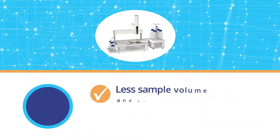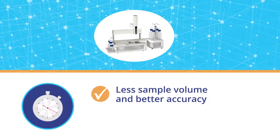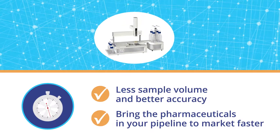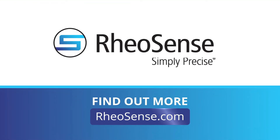Rheological data that once took months to generate can now be done overnight, with less sample volume and better accuracy, allowing you to bring the pharmaceuticals in your pipeline to market faster. Sprint past the competition with Rheosense Initium. Click here to find out more about Rheosense Initium.